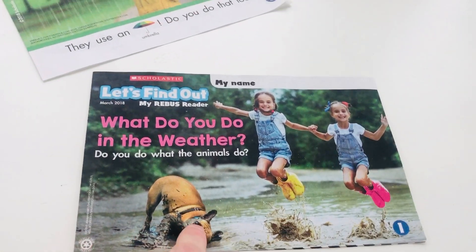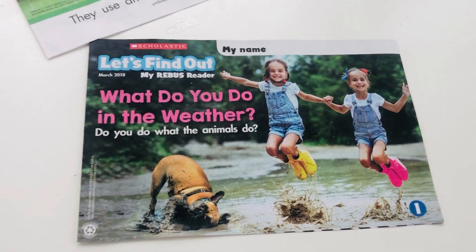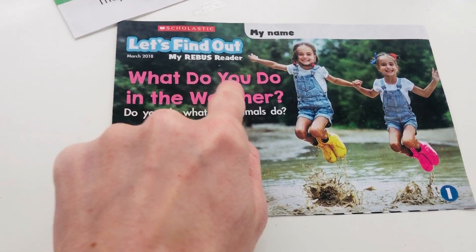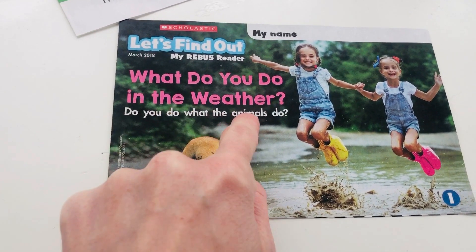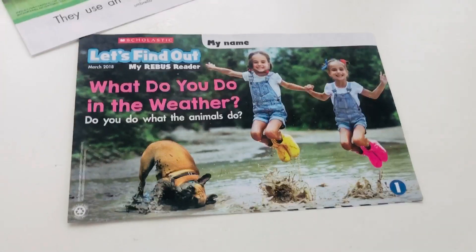It looks like this is the title of the book because it has the number one at the bottom. The title is: What do you do in the weather? Do you do what the animals do? Let's find out.